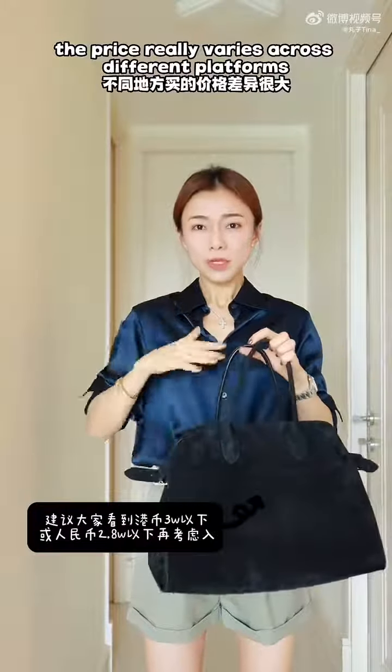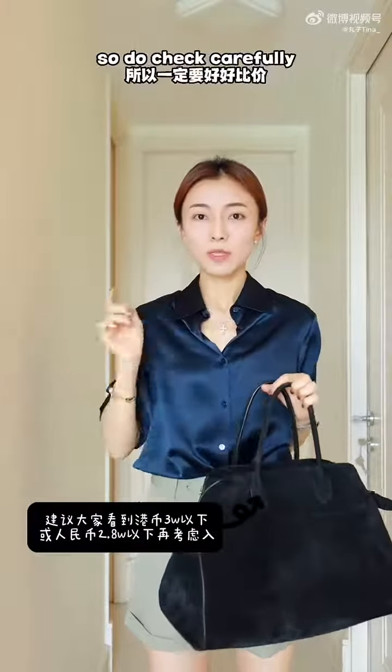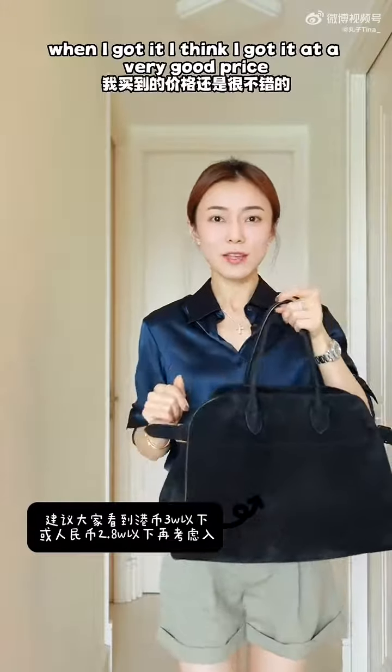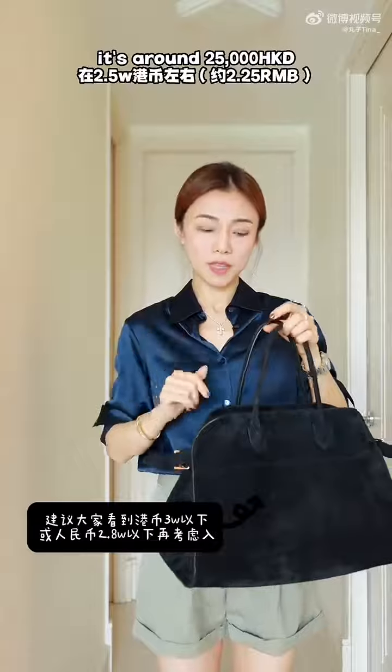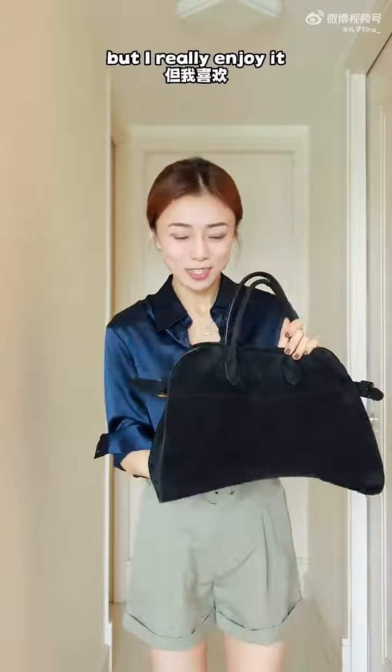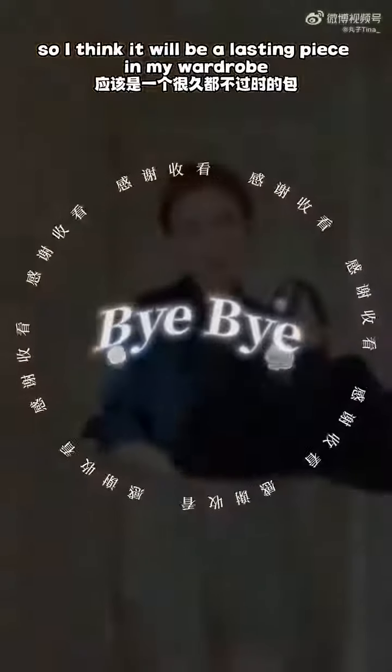For the price, it really varies across different platforms, so do check carefully. When I got it, I got it at a very good price — around 25,000. It's not cheap, but I really enjoy it and I think it will be a lasting piece in my wardrobe.